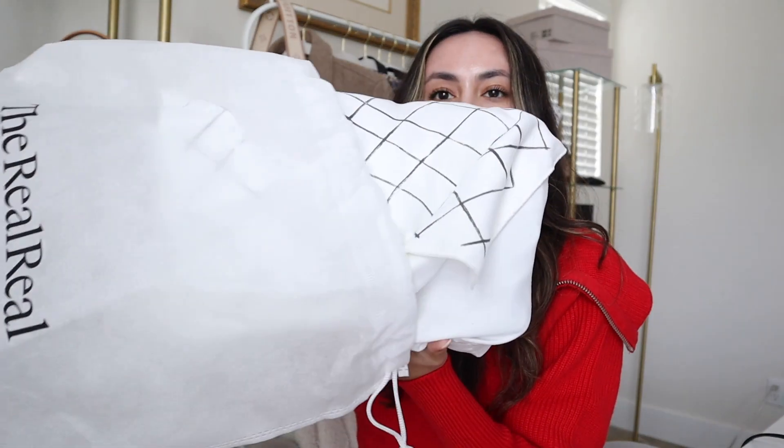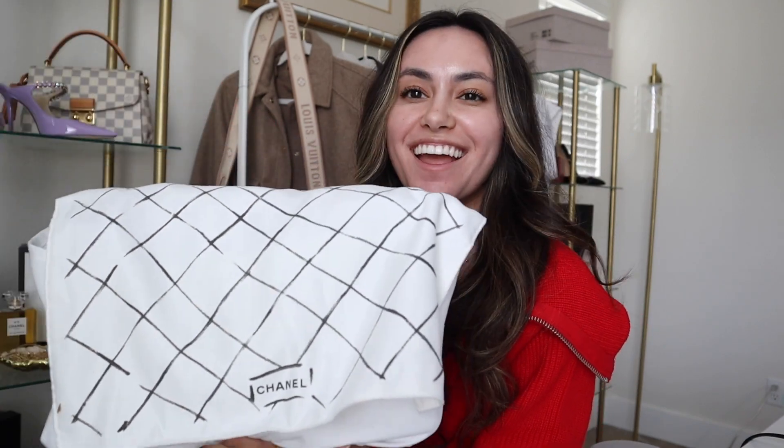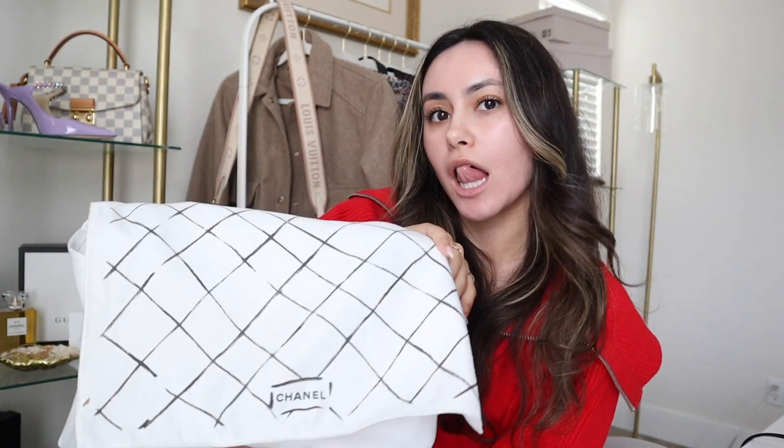Here we go. I think you can tell by the size of this what size I ended up going with because it's quite large. This is the Chanel dust bag, and it's actually a very nice cloth — very soft, almost feels microfiber-y. Very soft. Love that.